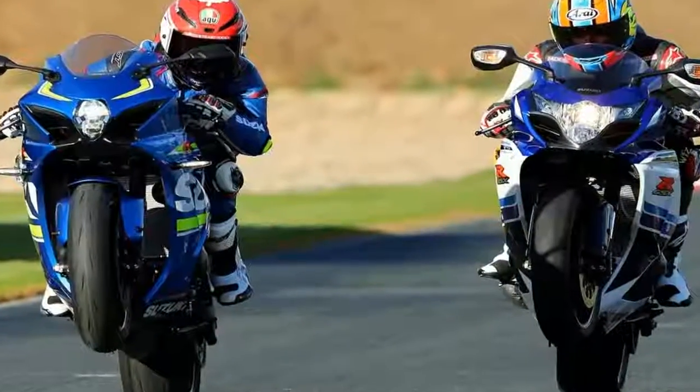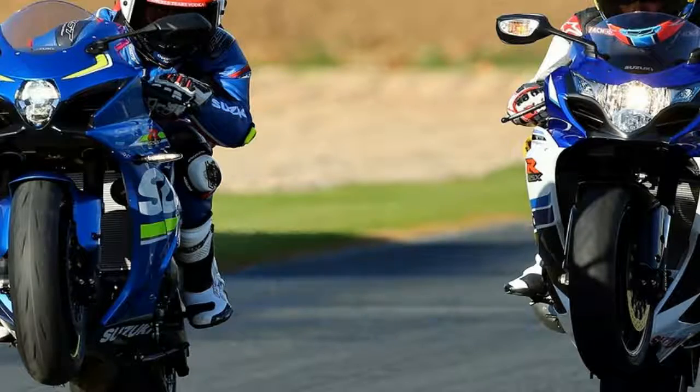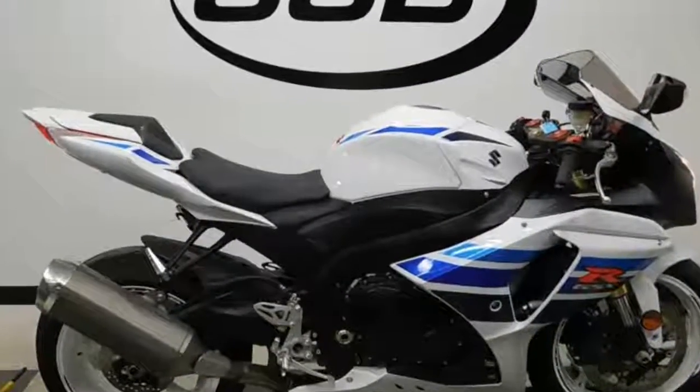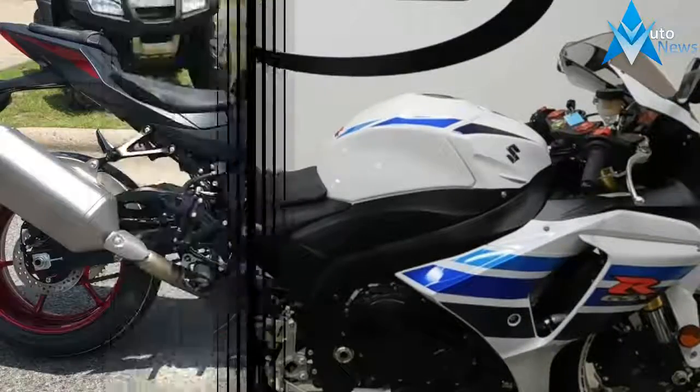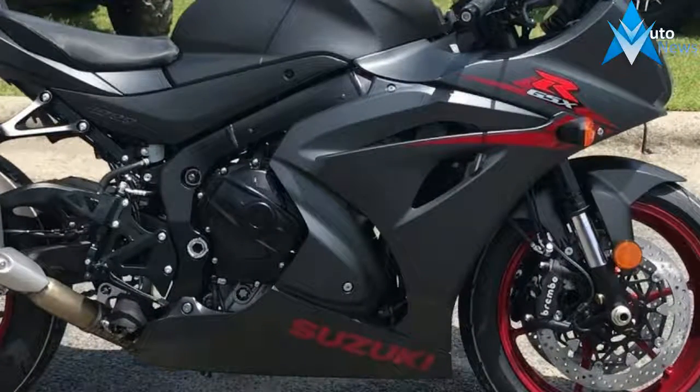Suzuki served up a healthy dose of liter-class bike in 2012 with a clean, leaner model over the previous year. Stock, the long-term GSX-R1000 fulfilled expectations with noticeably improved acceleration in the mid-range and braking capability that left no major street inadequacies.